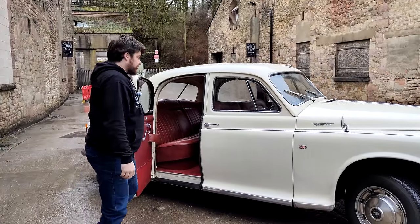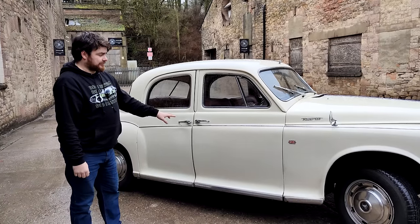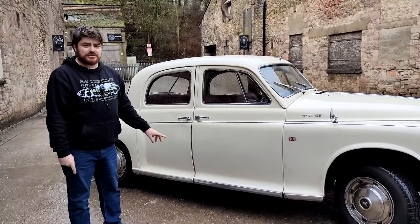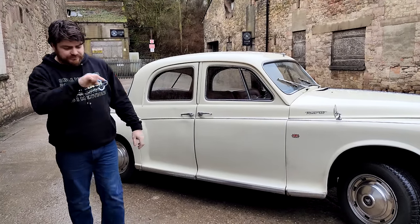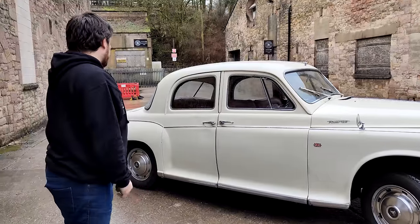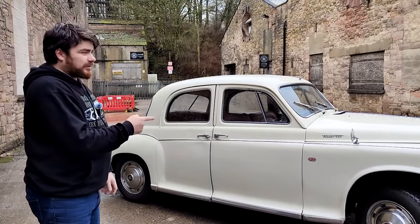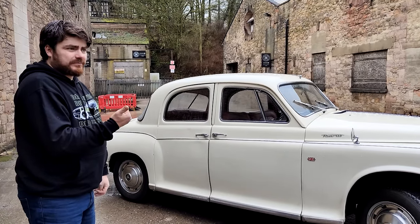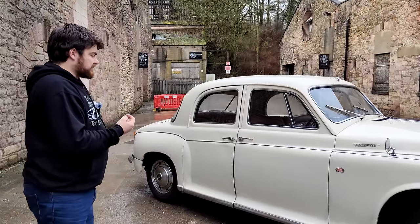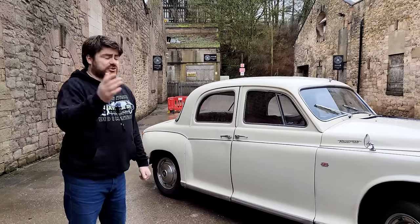There's plenty of room in there for whatever it is Rover drivers do. The 110 was the last P4 produced before it was replaced by the P5 — which is a good sequence of numbers — and that's the car that had the Rover V8. This has the 2.6 straight six. I wonder if that's the one that ended up in the P6 and maybe even the SD1 — put it in the comments.